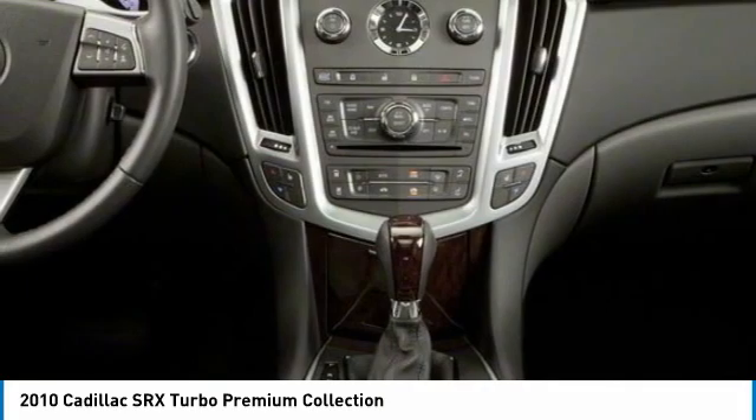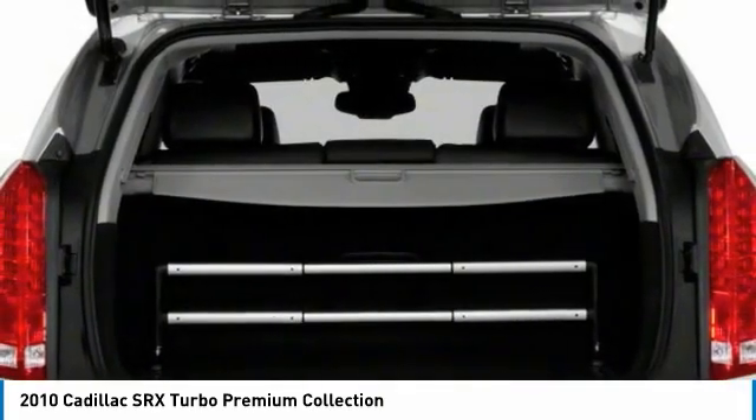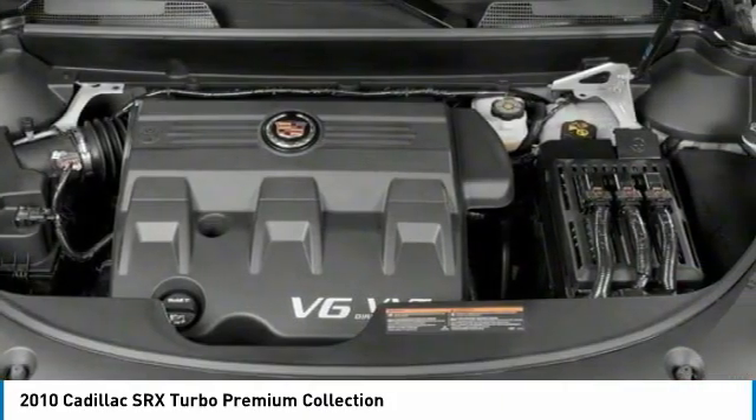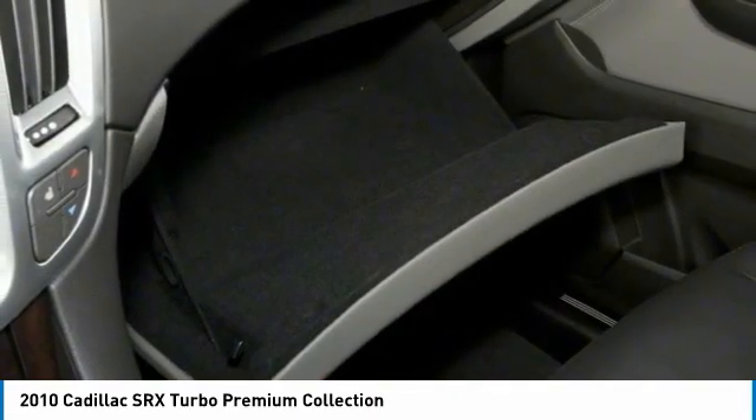Here are some of this vehicle's great options: turbocharged, panoramic roof, all-wheel drive, heated mirrors, aluminum wheels, privacy glass, rain-sensing wipers, fog lamps, HID headlights, tires, front performance.